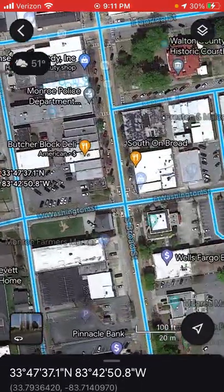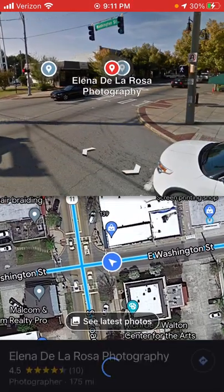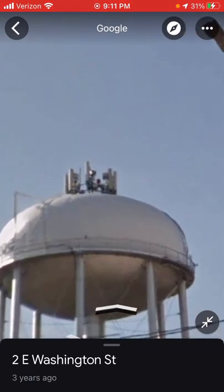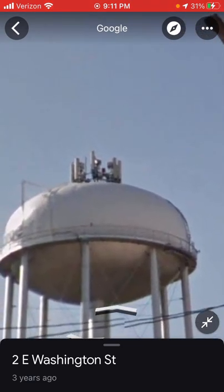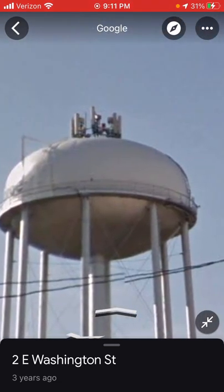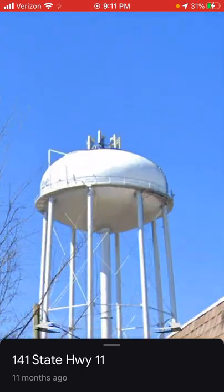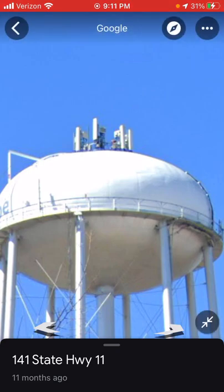Now I'm gonna look at the one in Monroe, Georgia. It has a TWR dual strobe or the TWR E1 DB. You can see the red there, but the cell antennas are kind of blocking it. This tower dates to early 2021.